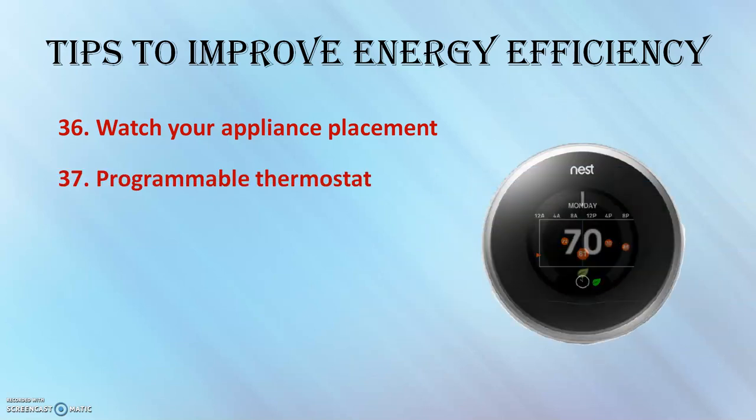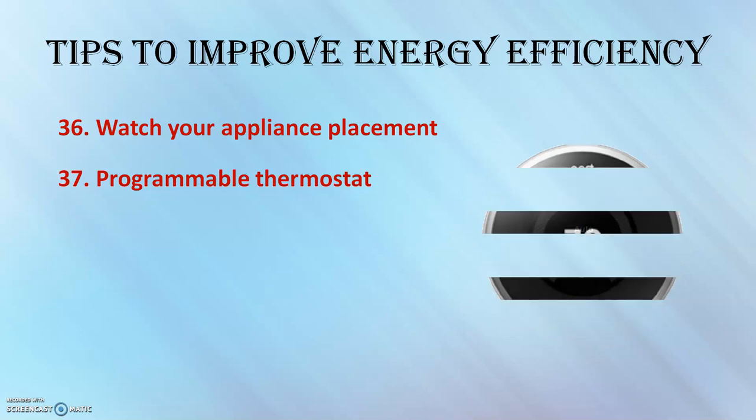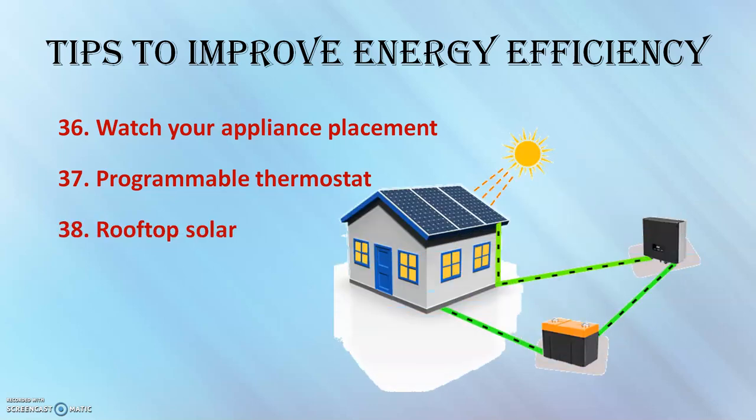Install a programmable thermostat. A programmable thermostat enhances heating and cooling efficiency by enabling homeowners to set their climate control system to achieve optimal temperature for minimal cost.